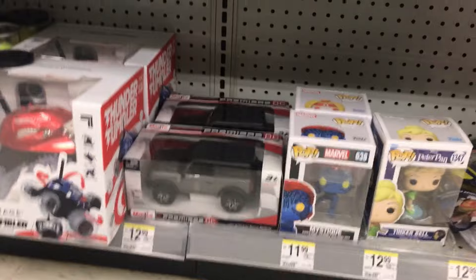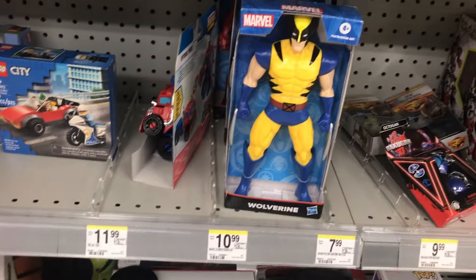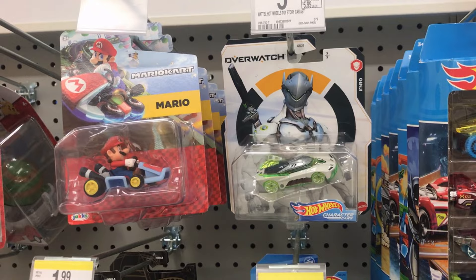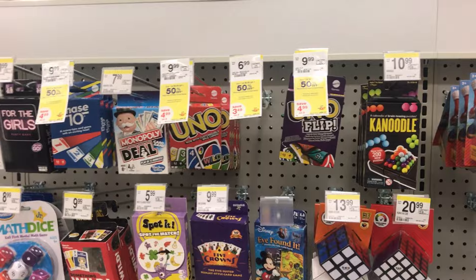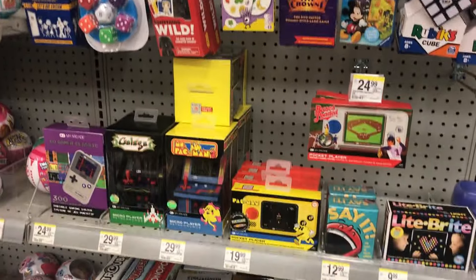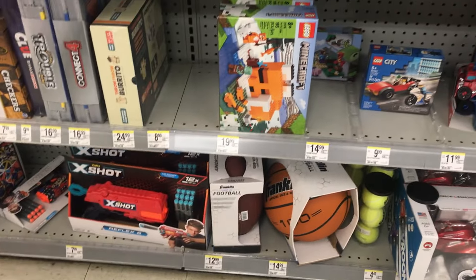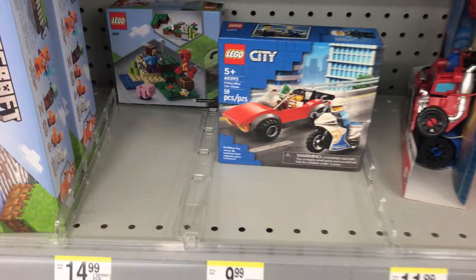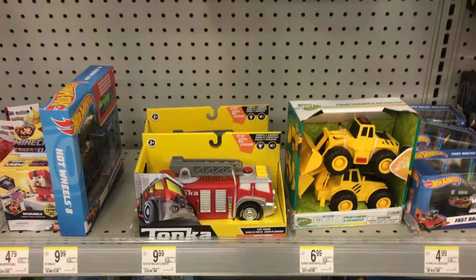We got some Funko Pops of Tinkerbell and Mystique, we also have some Bakugan, we got Wolverine right here, we got some vehicles, we got this interesting Overwatch Genji diecast car — looks very cool — some Mario Kart, some Mario, we got some games, we also have this X-Shot gun, some Lego Minecraft, and this Lego City set right here. Very cool stuff. Alright, that's store number one.